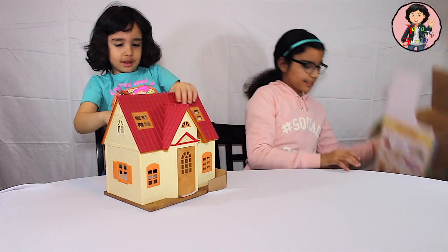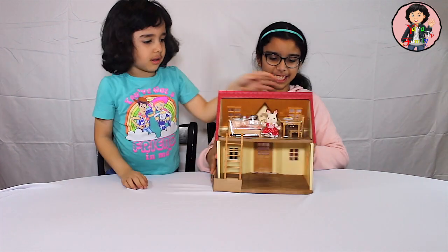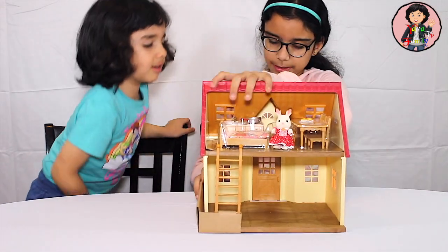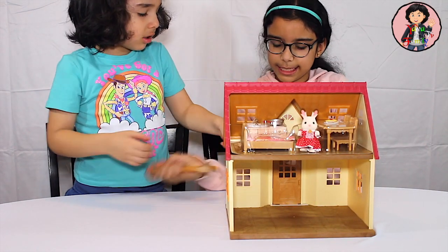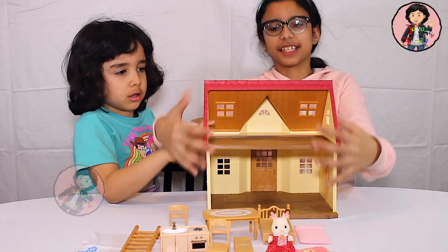There we go. Now we just have to open. This is the Calico Critter Set, as you can see here. Rhea, do we have to do this? Those are small ones? There we go. That's a ladder. You ready to take the small ones out? Okay guys, so we opened up the package. This is how it looks like.